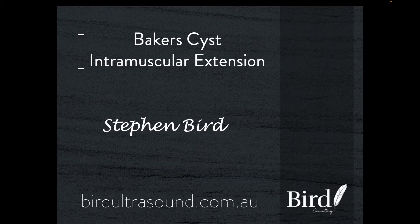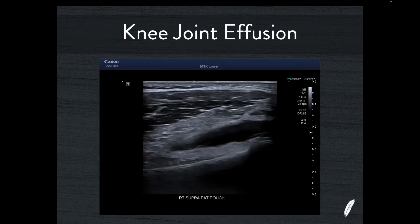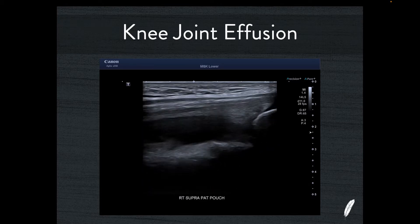Welcome to Bird Ultrasound Case of the Week. This week I've got two individual cases of unusual Baker's cyst extension where the cyst actually extends through an intramuscular location. This is the first case, and this patient presents with a swollen knee and a swollen medial calf as well.